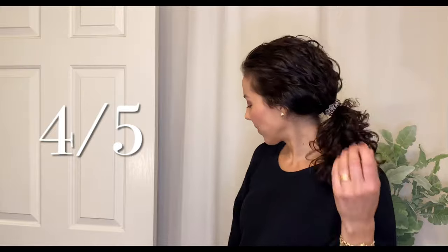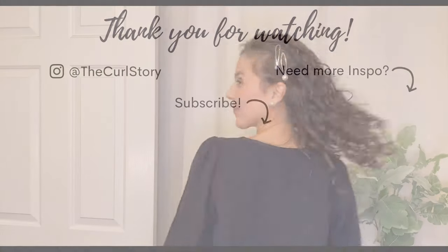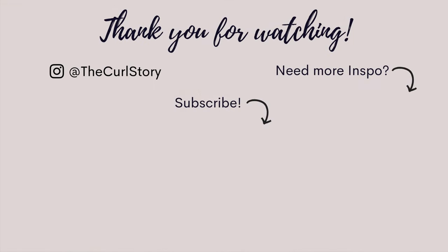Here are all five looks: the knotted headband, the padded headband whether you want your bangs back or out, the weekender, the low pony with a favorite scrunchie, and the date night look. Let me know if any of these looks are some of your favorite weekend hairstyles as well. Thanks so much for watching — I'll see you next time.